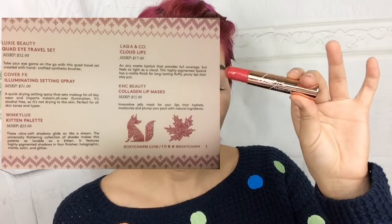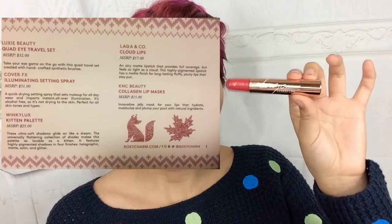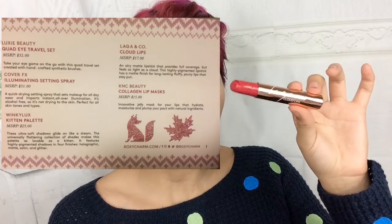Next we have the Lack & Co Cloud Lips. This lip product retails for $17. It's an airy matte lipstick that provides full coverage but feels as light as a cloud. It's highly pigmented with a matte finish for long-lasting, fluffy, pouty lips that stay put. I'm just going to swatch this on my hand — it is super soft and creamy, love that. We'll see how that color looks on later.